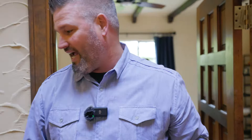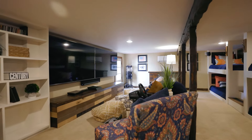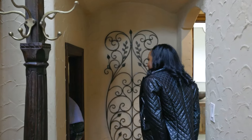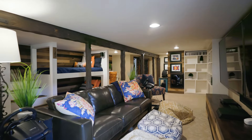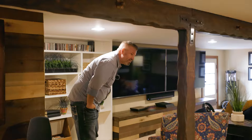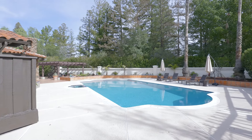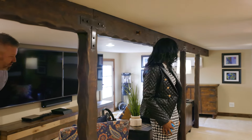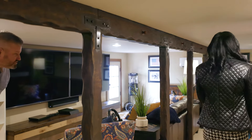Probably the most unique part of this house — which was a genius move — is they built what we call the Hobbit House. This was unpermitted square footage underneath the stairs. Four bunk beds, full gaming area. Oh my God, this is amazing — it's a really, really cool room. And there's a back door that leads to the patio. This is beautiful. It's such a smart use of the space.